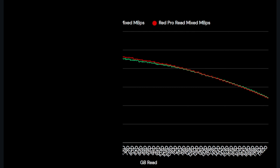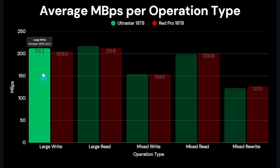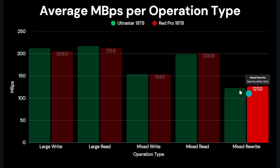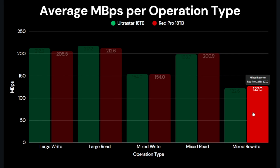The mixed rewrite test — where 20% of non-sequential files are rewritten — appears more suited to the Red Pro, which shows a more consistent performance curve. The Ultra Star averages 122.6 MB/s while the Red Pro completes it three and a half percent faster at 127 MB/s. So for large file read/write the Ultra Star leads by 2-3%, mixed writes are essentially tied, but the Red Pro edges ahead by about one percent on mixed reads and three and a half percent on mixed rewrites.